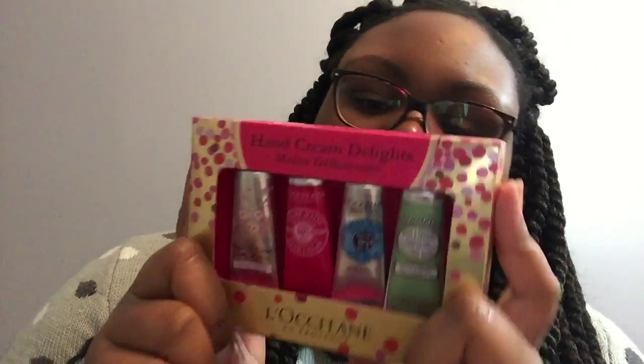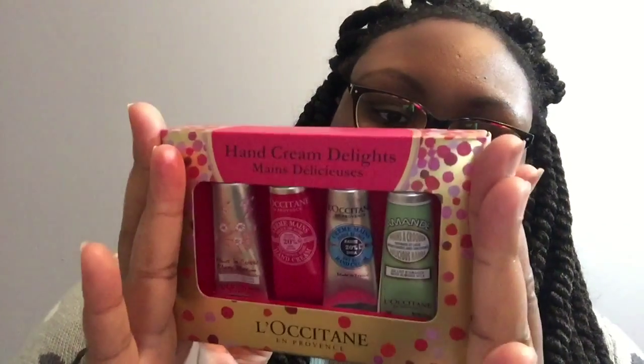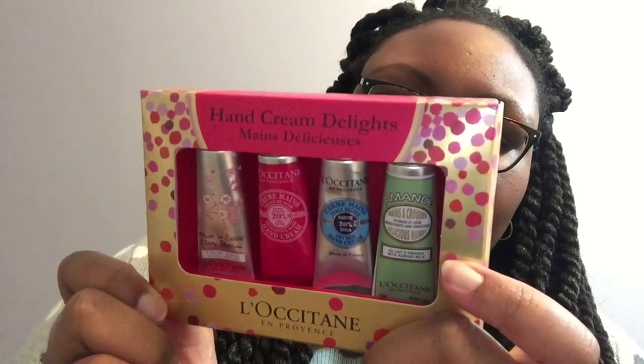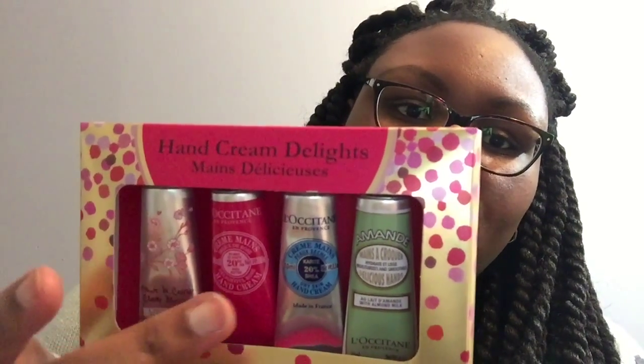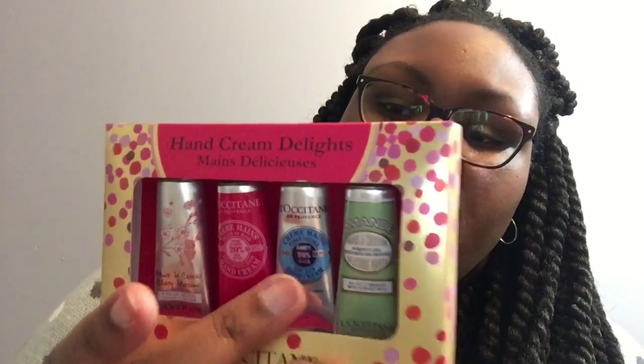Another gift set I got was the L'Occitane hand creams — great to throw in your purse. I've had these before and they feel really good. It's also a nice gift under twenty bucks. You get the regular version Crème Mains, cherry blossom, delightful rose — I don't really like rose so I might give that to someone — shea butter, and almond delicious. They're 10 milliliters or 0.3 ounces, but you only need a dab. They're very moisturizing.